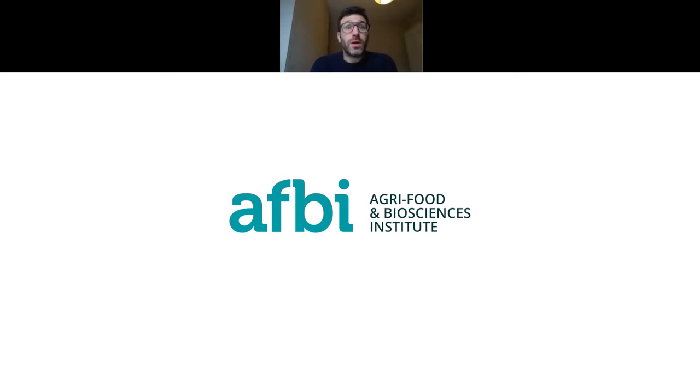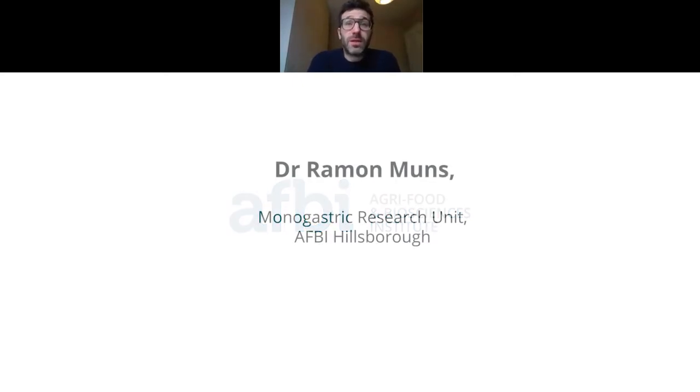Hello, thank you for joining. As part of the DAERA and Peak Regen funded project, we have prepared short presentations with the main outputs from experimental trials. Research was done by the Monogastric Research Group and most of the trials took place in AFB Peak Farm in Hillsborough.